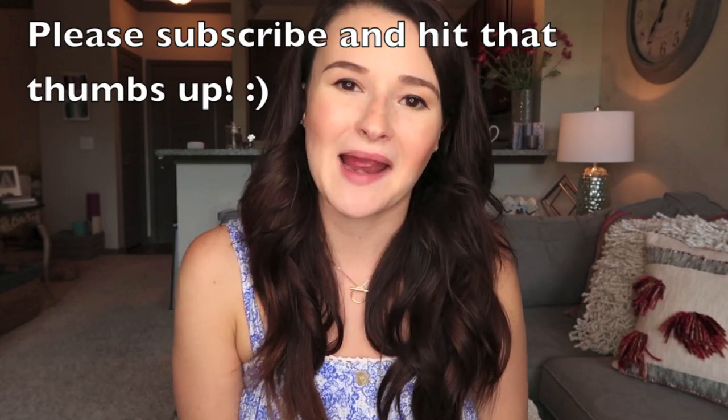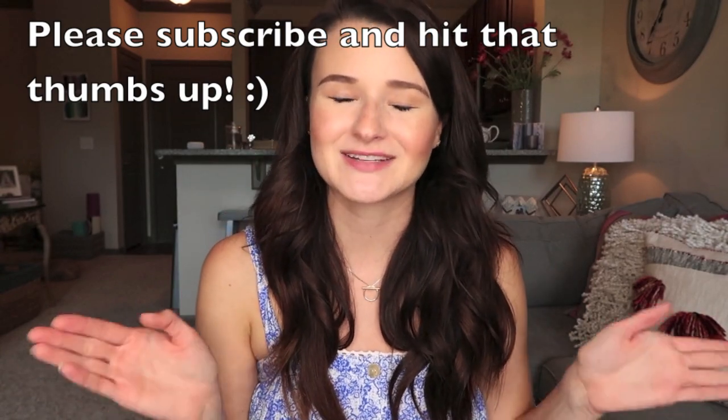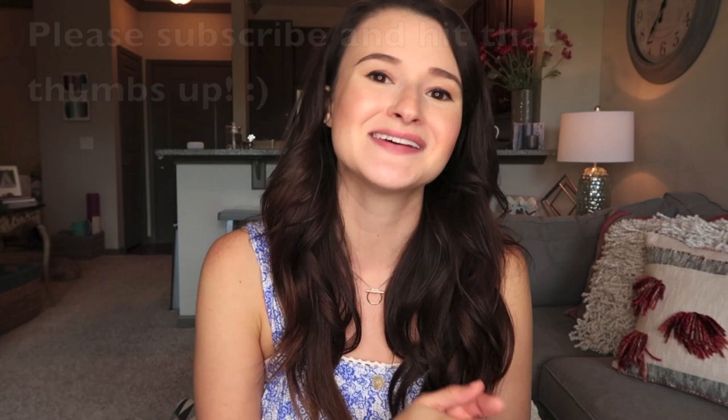Oh wait, I almost forgot. If you enjoyed this video, please subscribe and hit that thumbs up. I would just absolutely love that. It would help me so, so very much. Now, let's get started.